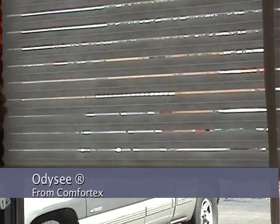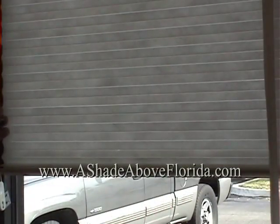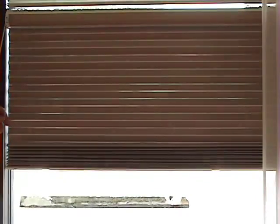Odyssey Insulating Blinds from Comfortex — the look of a honeycomb shade that allows you to tilt open the product for an outside view. Available in light filtering and room darkening.